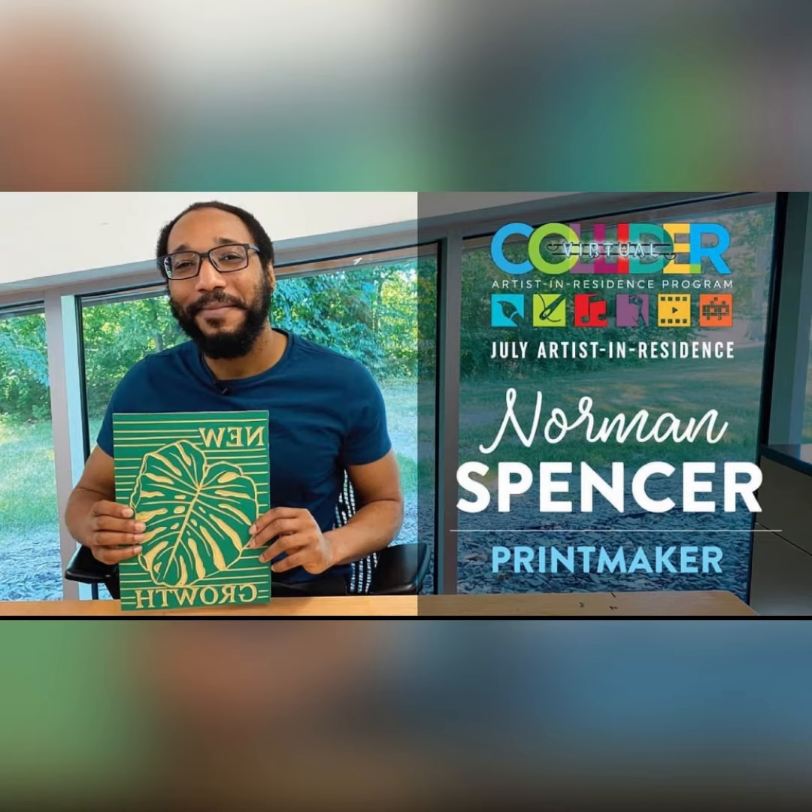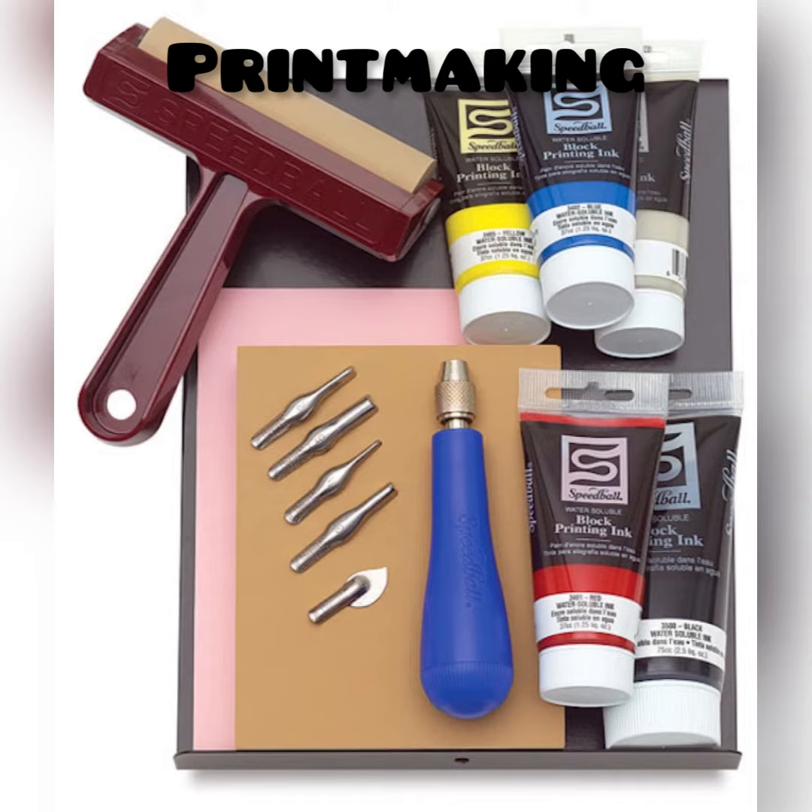Growing up, Norman really loved to draw but he kept it to himself. He didn't share it very often until he got to high school and he discovered that he loved printmaking, which is what you're going to do for this project.